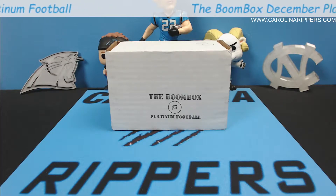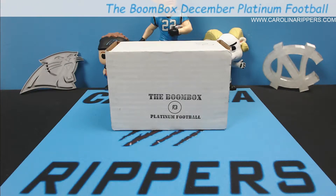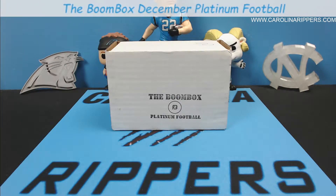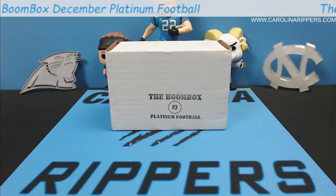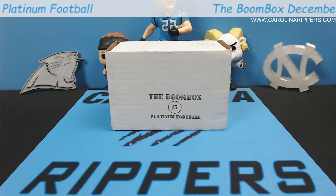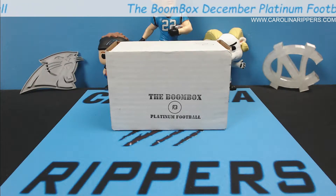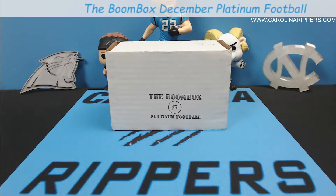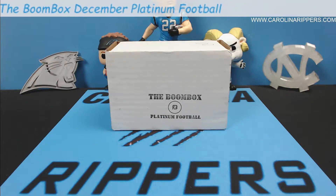For people like us, we don't have an LCS near us, so we would have to drive two hours just to go to a card shop to buy random hobby. The closest one is about 30 to 40 minutes away but they don't have much. So we'd either have to go to Atlanta, Charlotte, or Columbia — it's a long way.